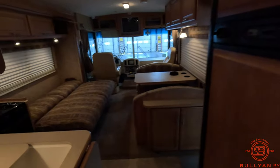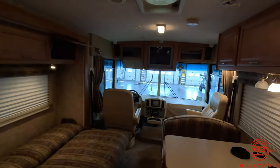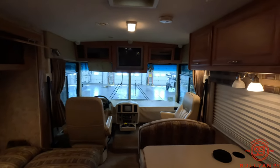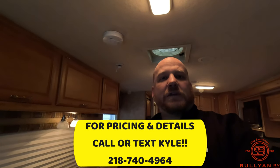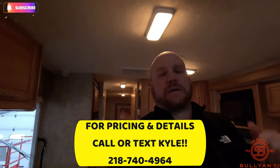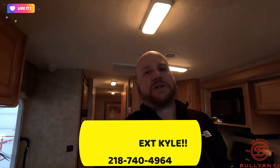One more quick walk-through from the bedroom, turning around into the bathroom and back out into the living space. Great 2007 Winnebago Sightseer. My name is Kyle Detman — give me a call if you have any questions at 218-740-4964, or my email will be down there too. Please smash that like button, subscribe, do all the things YouTube likes. We really appreciate you watching — thanks for the support, and we'll see you on the next one.